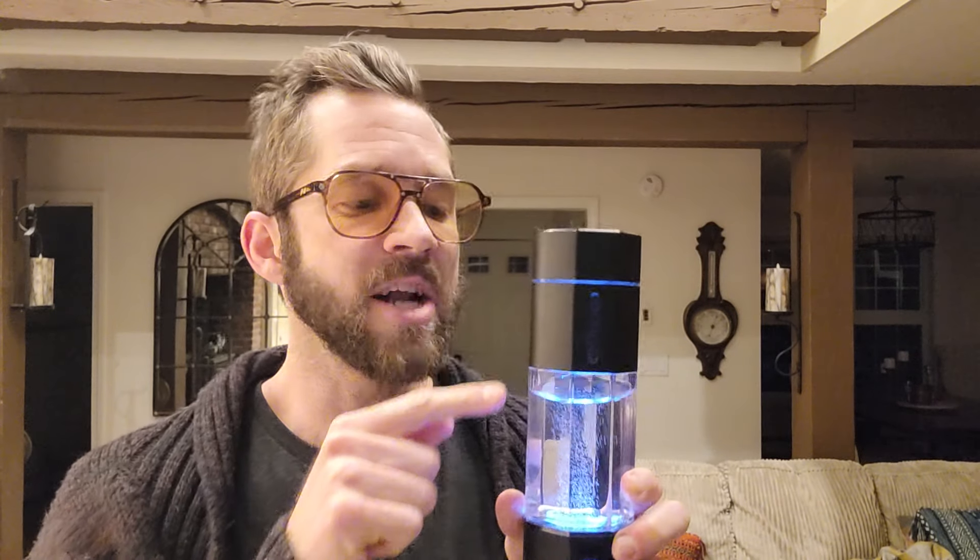A lot of different health and wellness influencers use this. I personally notice that when I drink the water I feel more hydrated — I literally feel better hydrated. The one thing I wish is that the bottle was a bit bigger, so you have to process a few of these a day.